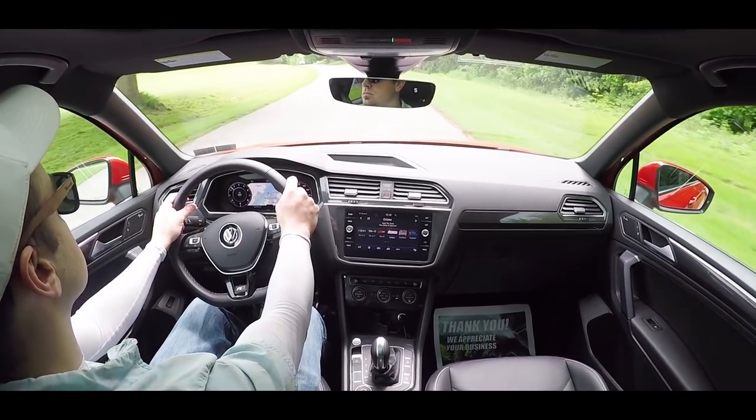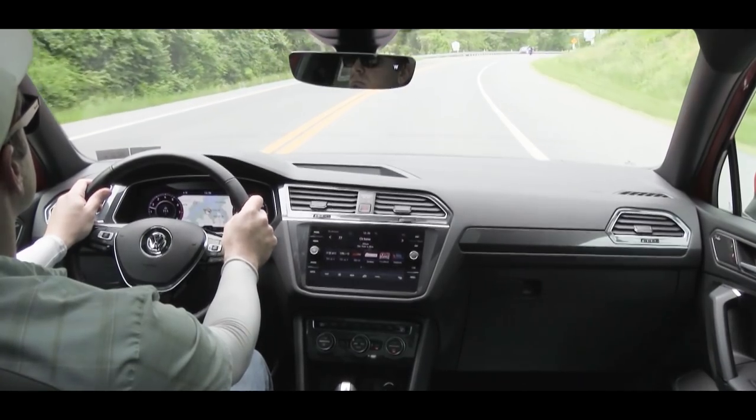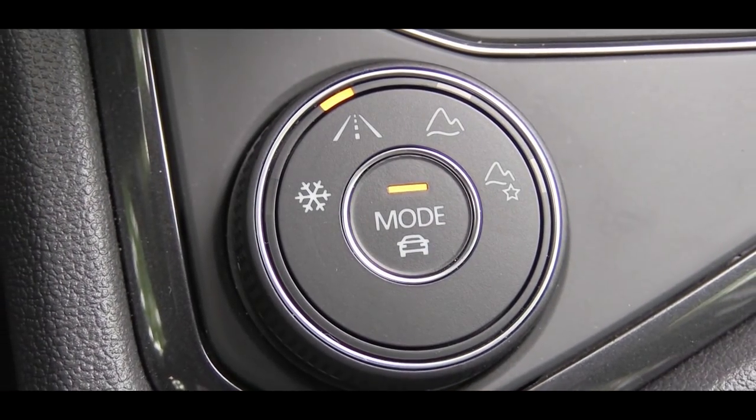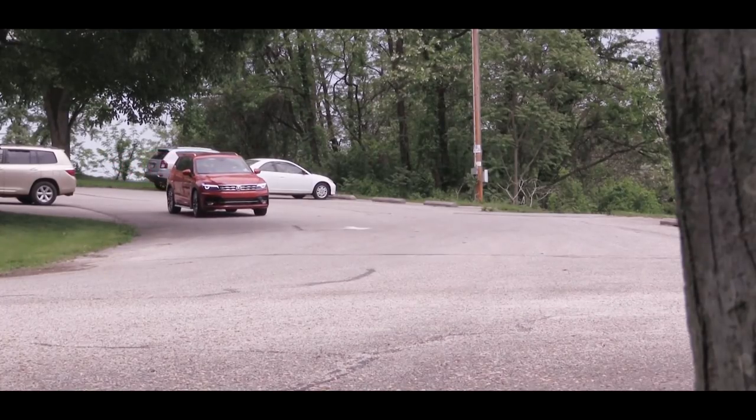Before we do any kind of acceleration in the 2019 Tiguan, I did want to mention there are some driving modes and terrain select modes as well. That is definitely pretty sweet in an SUV. The driving mode button is labeled Mode — a circular dial directly behind the shifter. That gives you eco, normal, sport, and custom.